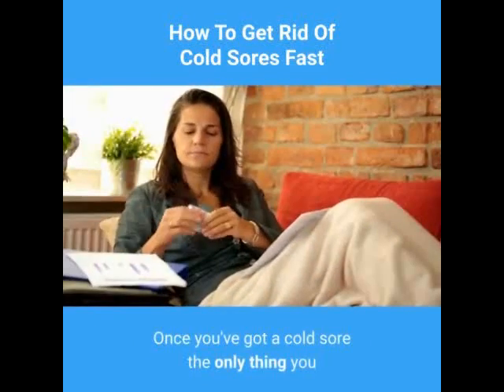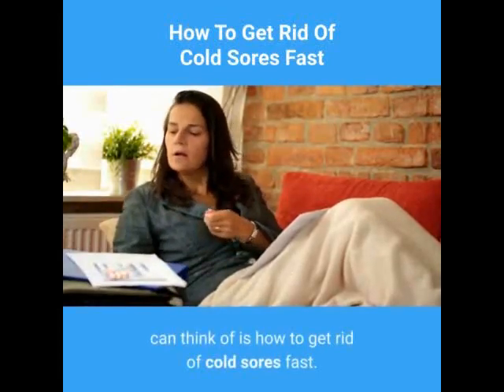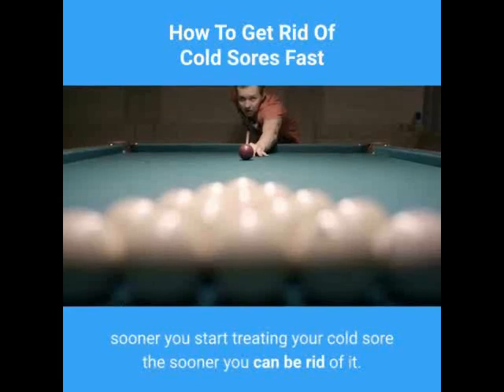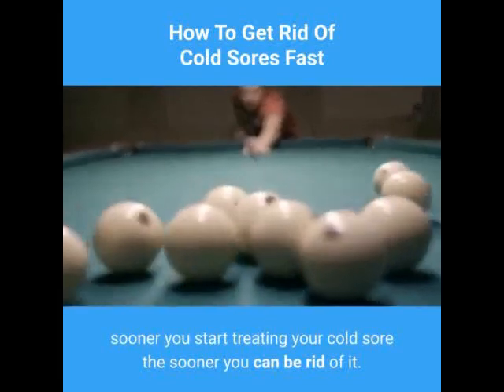Once you've got a cold sore the only thing you can think of is how to get rid of cold sores fast. The sooner you start treating your cold sore the sooner you can be rid of it.